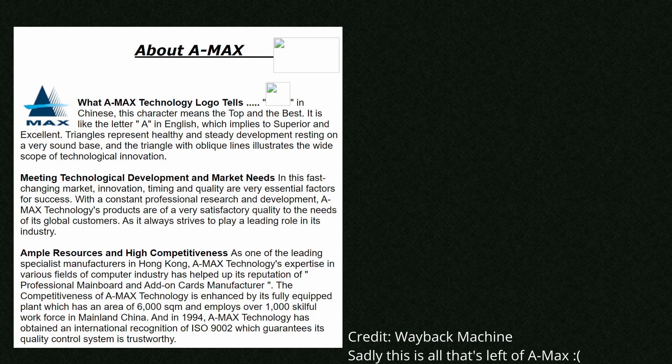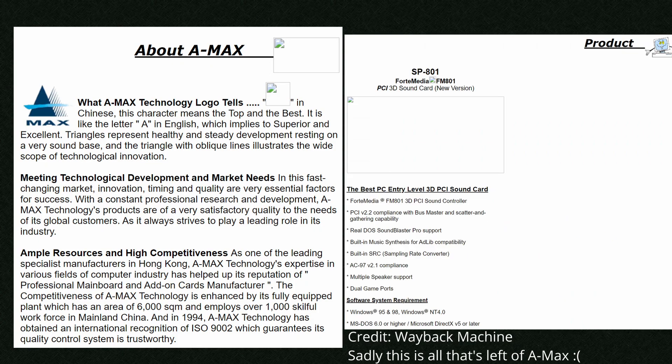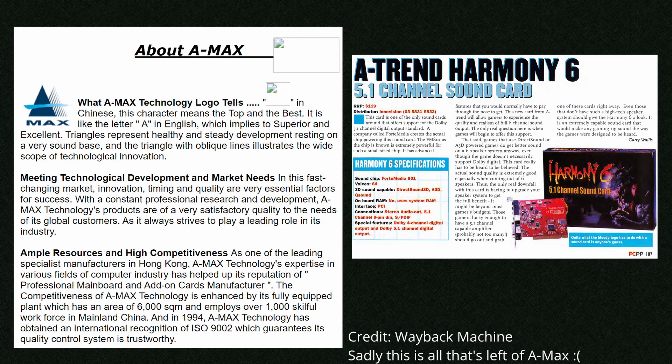This particular card is manufactured by Hong Kong based company AMAX and this one's called the SP801. It's a two channel sound card. AMAX also released four and six channel versions with 3D feature sets. Here's a similar one that was released at the same time by A-Trend and is shown in the Australian PC Player magazine from around November 1999.